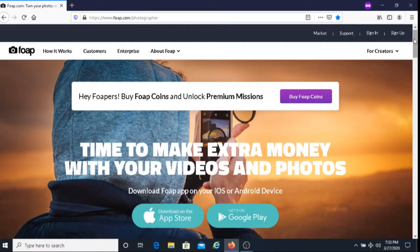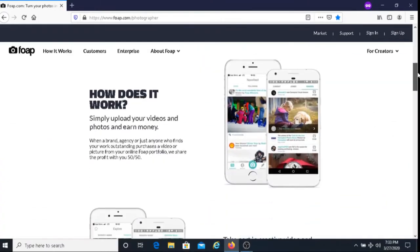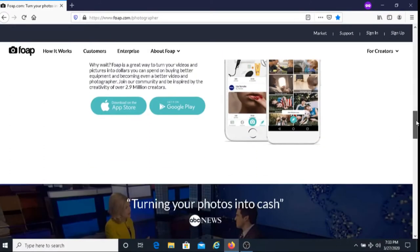FOAP is an app that you can get either on the App Store or on Google Play. The way that it works is that you would upload a photo or video, and if that photo or video were to sell, you would get paid.